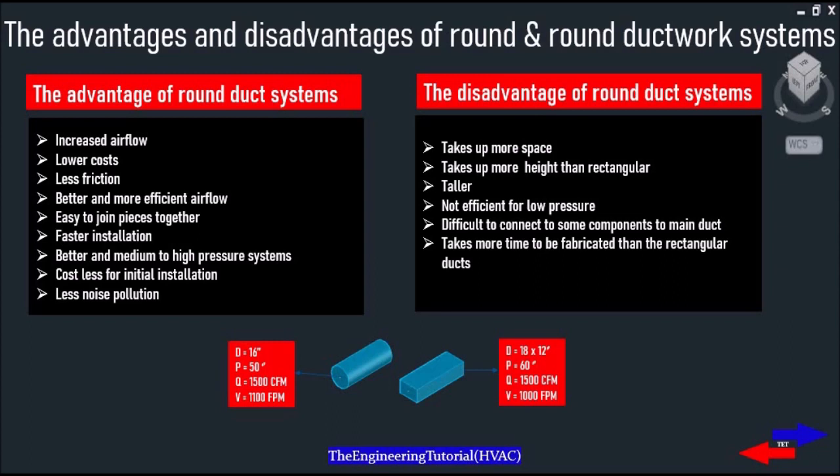A ductwork system is an important part of every commercial, industrial and residential building, which is used to deliver and distribute the airflow from a cooling and heating system into a space or a building. Ducts come in different sizes, shapes and materials. There are many different kinds of ductworks and each of them serves a different purpose and has different strengths and limitations.